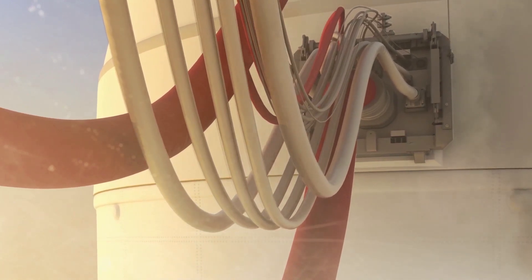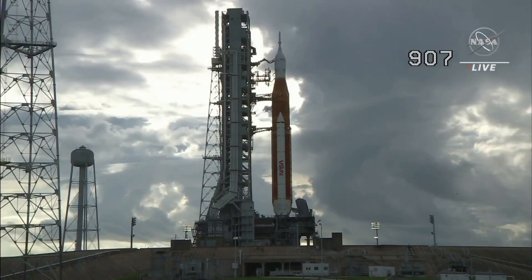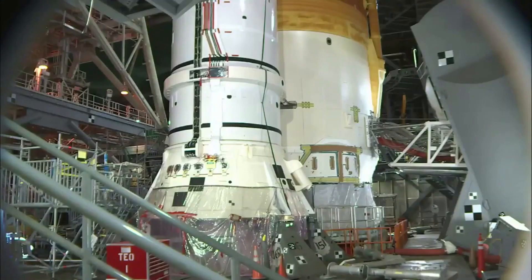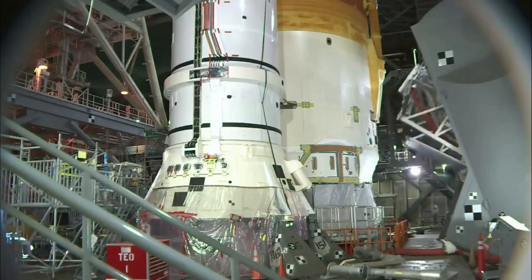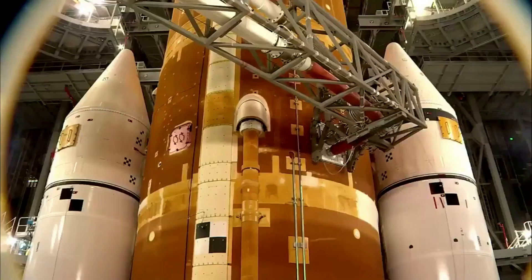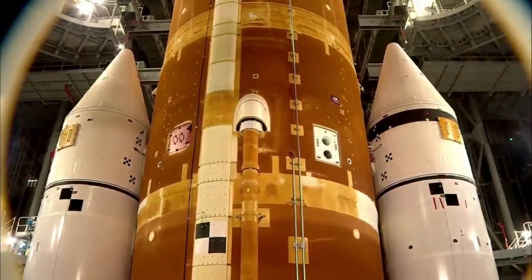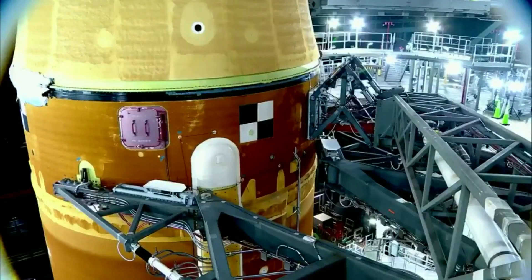Unfortunately, about 20 minutes after the start of this operation, the agency ran into a problem. At 7:24 a.m., NASA reported that engineers detected a liquid hydrogen leak in a quick disconnect cavity and had stopped flowing the propellant to the core stage while they troubleshot. To try and fix the issue, launch controllers attempted to warm up the quick disconnect to reseat it and get a tight seal. By 8 a.m., they had resumed the flow of liquid hydrogen after warming up a quick disconnect in the engine section where the leak was detected in the cavity between the ground and flight side plates.